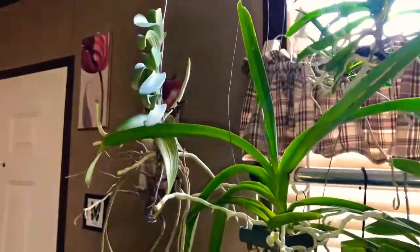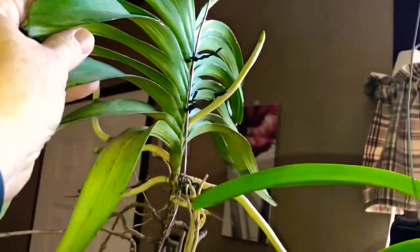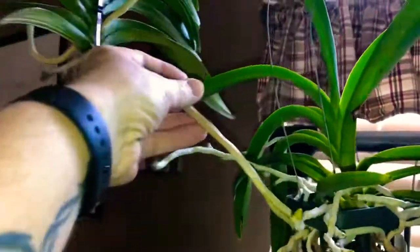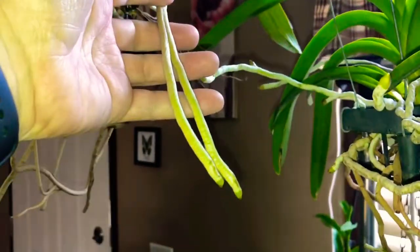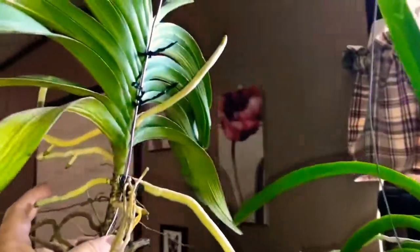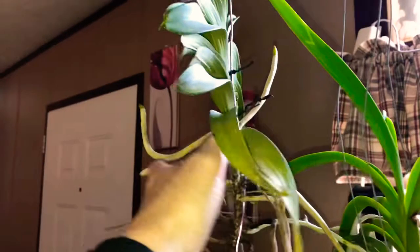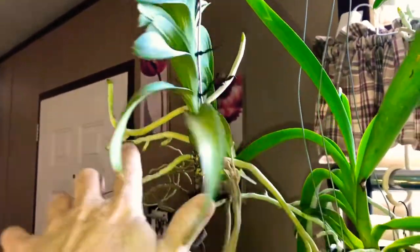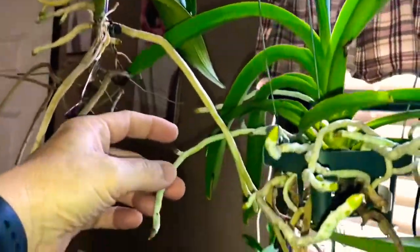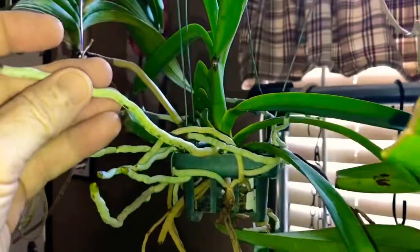Let's go up now and take a look at the vandas. This one here is putting out a root system like you wouldn't believe — this root here has decided it wants to divide into two, and there's all kinds of root production on it, starting to branch from its roots. The next one's roots are branching also, with tons of new root growth — just tons.